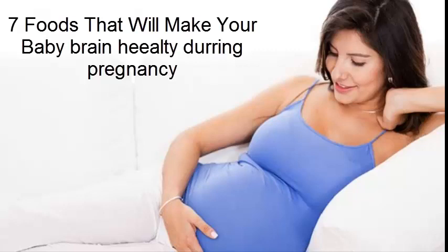Info Alert Presents: 7 Best Foods To Improve Baby's Brain During Pregnancy. Here are 7 foods that will make your baby smarter during pregnancy.